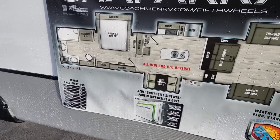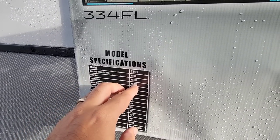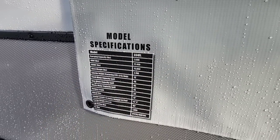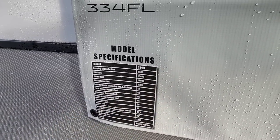Let's start by taking a look at the numbers on this unit. This is a Chaparral 334FL front living room. It has a GVWR of 15,000 pounds, a dry weight of 12,400 pounds, and a carrying capacity of 2,600 pounds. Twin 7,000-pound axles. It rides on 16-inch G-rated tires and it's going to have a 13-foot total height.